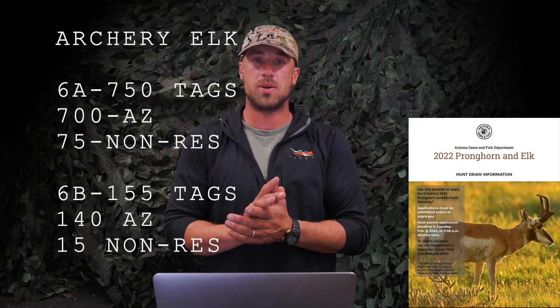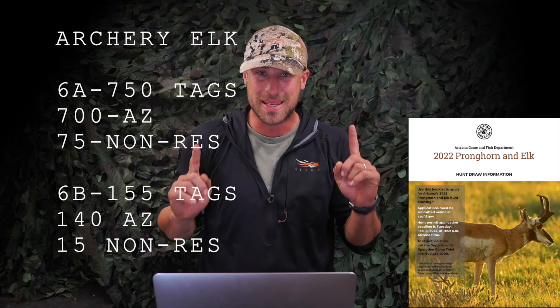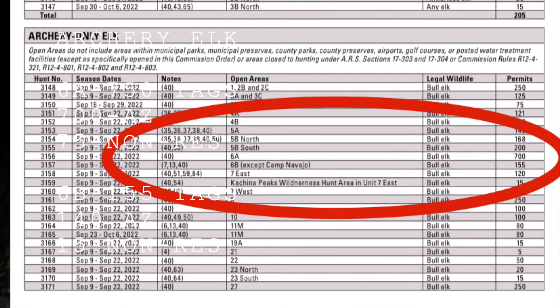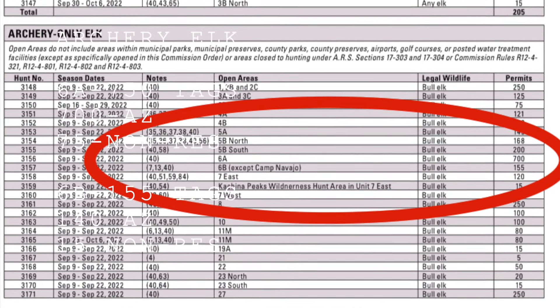Alright guys, welcome back. We are jumping right into it, not going to waste any time. Let's talk 6A and 6B, early archery elk hunting in Arizona. Very, very different units. 6A is giving out 700 tags, 6B is giving out 150 tags.